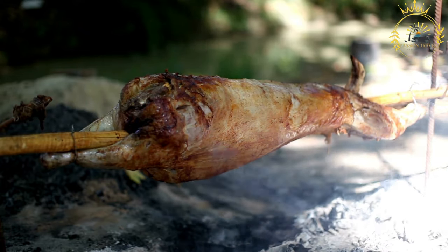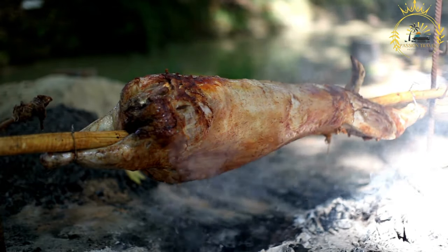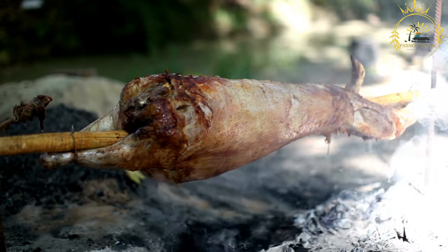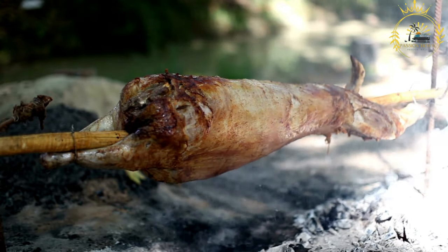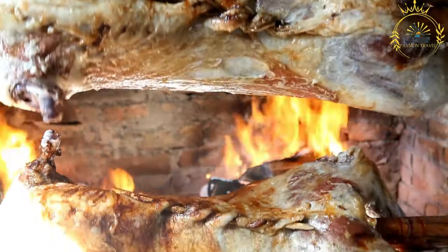Preparation and cooking. The preparation of Mechhaoi involves several steps. Selection and seasoning: a whole lamb or goat is selected, and the animal is typically seasoned with a mixture of spices, herbs, and sometimes a marinade made from olive oil and various aromatics.